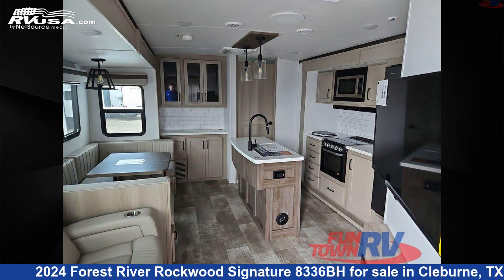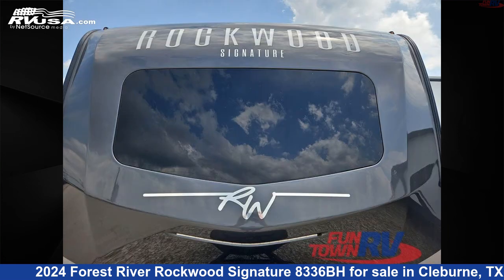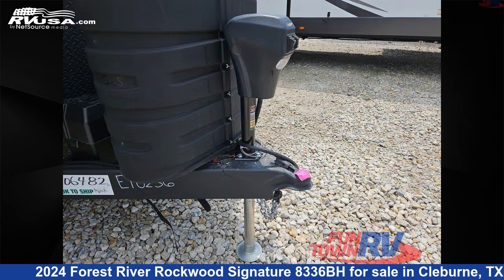This new Forest River is 36 feet 0 inches in length and features a stone interior, sleeps 10, slide-out, and 54 gallons fresh water capacity.